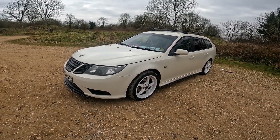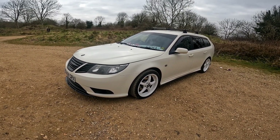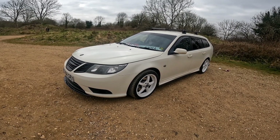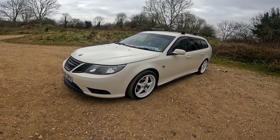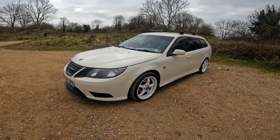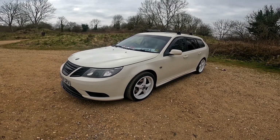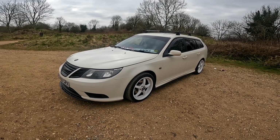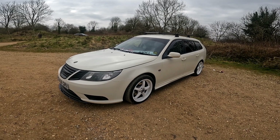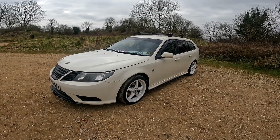How long have you had this? About six months. Our last car got written off and the insurance company decided it was worth about four times more than what we paid for it — win win! Always liked Saabs, always had a soft spot for them. Is this your first Saab? First Saab. I just fell in love with it — it's the styling, the fact that it's got the black bits, and it's a super rare color.